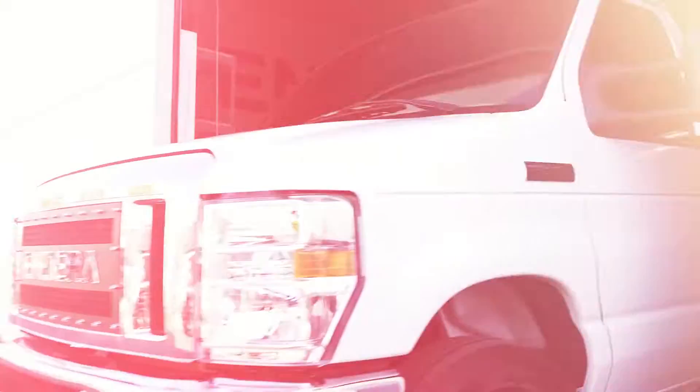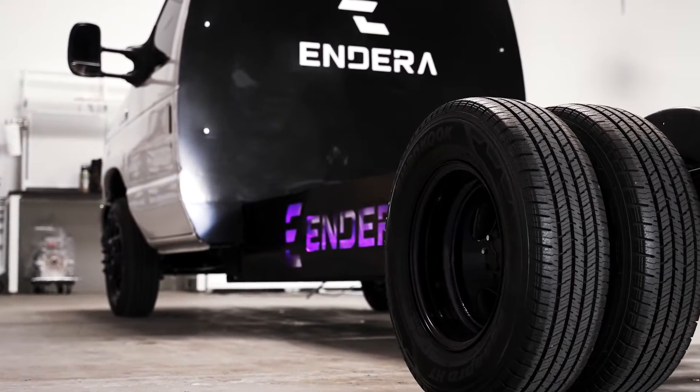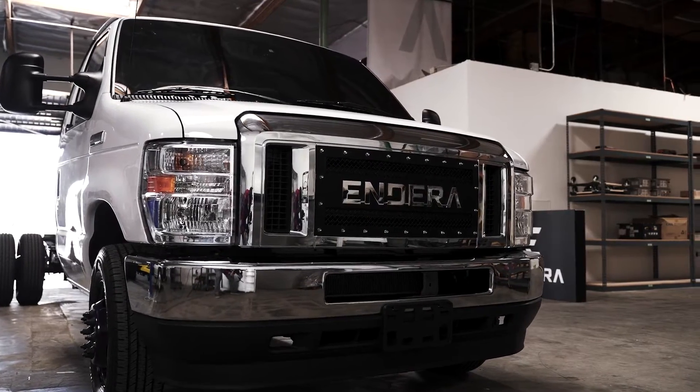The benefit of this powertrain technology to Indira is it allows us to have more control of our own destiny. It allows us to stabilize our supply chain and not be reliant on outside integrators that aren't thought holistically end-to-end.